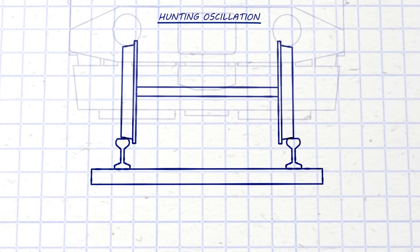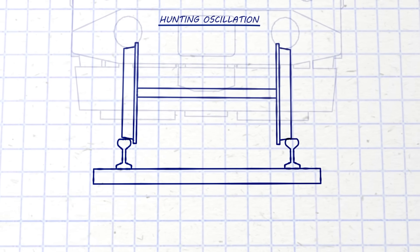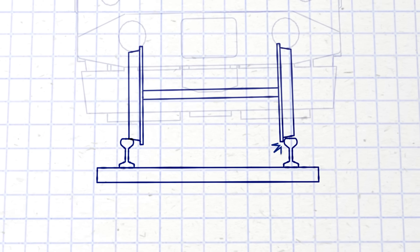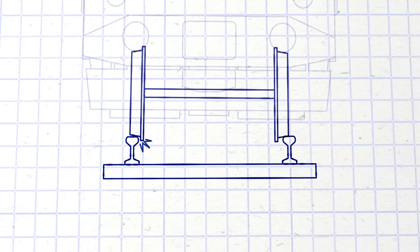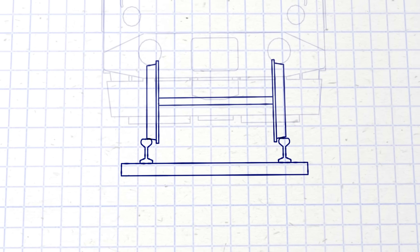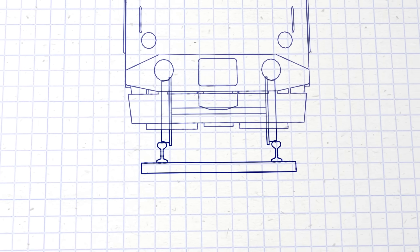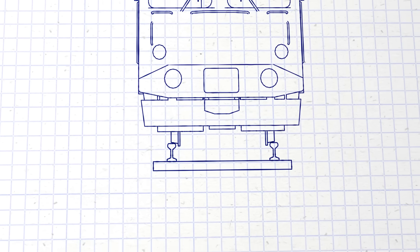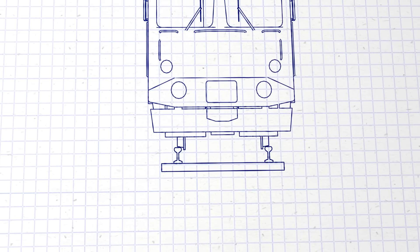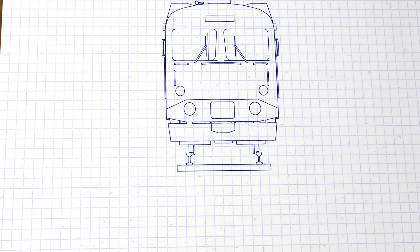At higher speeds, the cone-like shape causes a train to increasingly rock from side to side. The flanges start hitting the track, which increases resistance, making higher speeds inefficient and causing wear and damage. Given enough speed, hunting oscillation can even cause a train to derail itself on a perfectly straight track. This meant that trains essentially had a speed limit built right into their basic design.